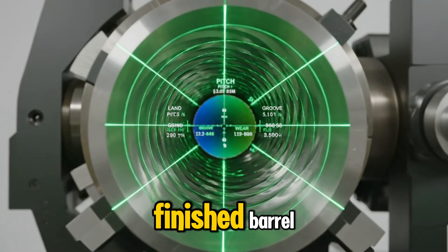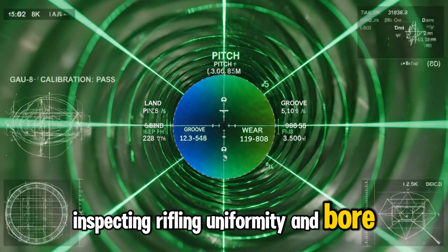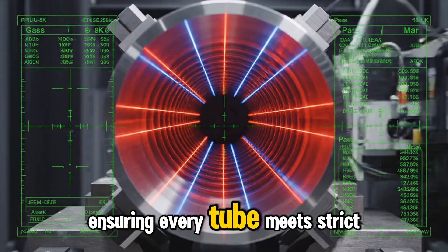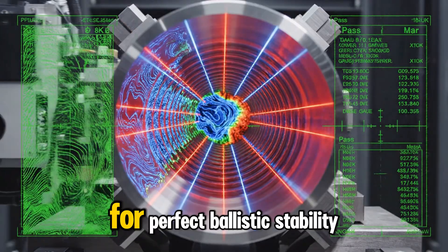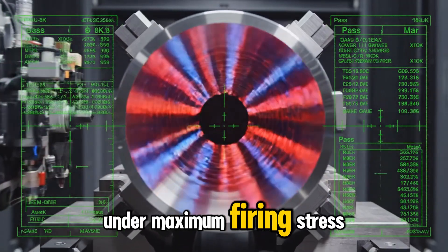Laser scanners sweep through each finished barrel, inspecting rifling uniformity and bore straightness, ensuring every tube meets strict tolerances for perfect ballistic stability under maximum firing stress.